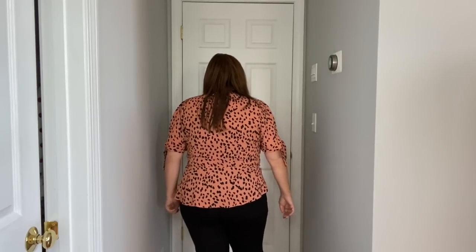Let me show you the back of it. It's cute, but yeah, you'd have to wear a cami because look at how low it is.